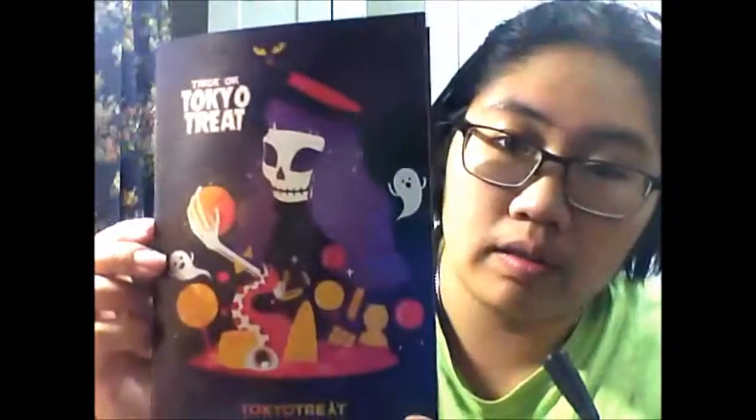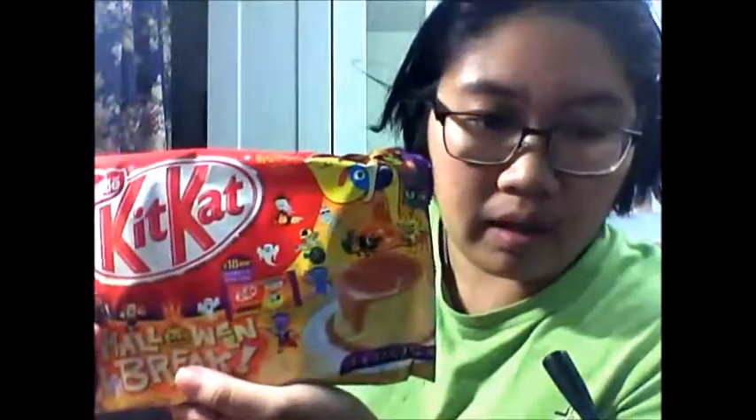So yeah, this month's box — trick or Tokyo Treat! Here's the pamphlet. I'm just gonna open up the pamphlet and look at the items. Off the top we have the caramel pudding Kit Kats. Let's see if I can remember how these treats are being put into the box so I can put them back the way they're supposed to go.